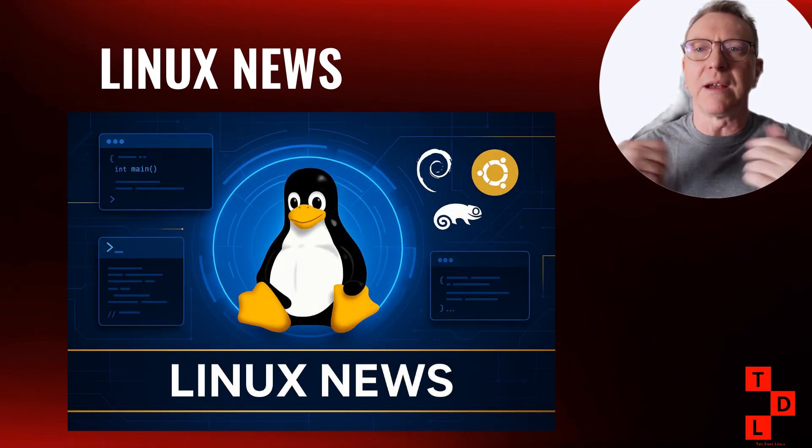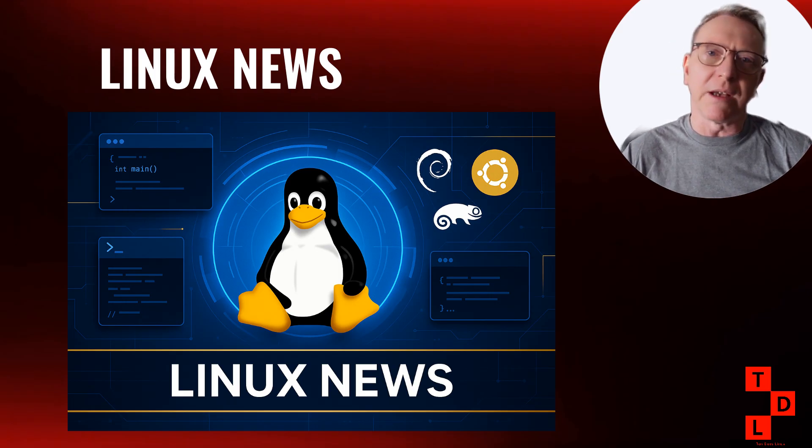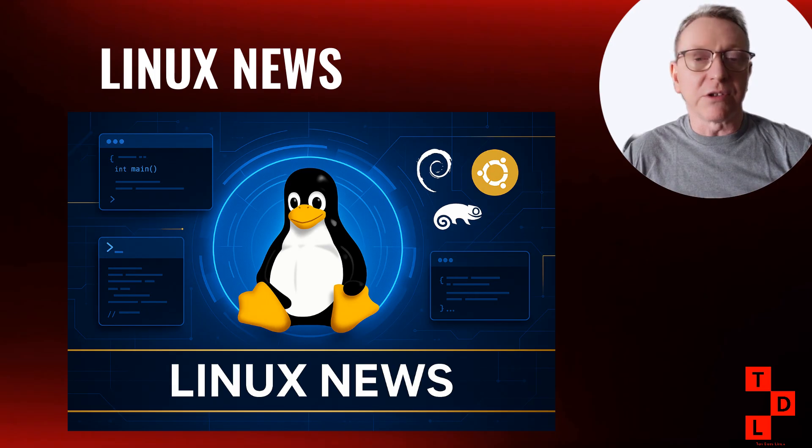What a week it's been in Linux land. We've covered critical security vulnerabilities that you need to patch immediately, exciting kernel developments, major distribution releases, desktop environment improvements, and some game-changing updates for Linux gaming. But seriously, if you take one thing away from this video, make sure you update your sudo package — those vulnerabilities are no joke and the fixes are available now. If this weekly roundup helped you stay on top of the Linux world, please hit that like button and subscribe to Tan Does Linux and More. I put out Linux content every week, covering everything from news like this to tutorials, reviews, and deep dives into specific topics.